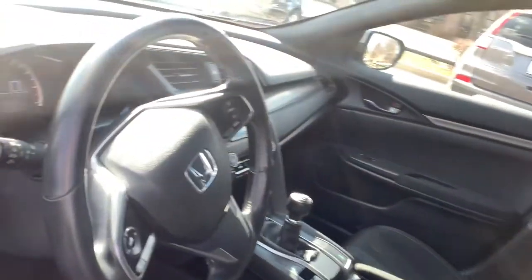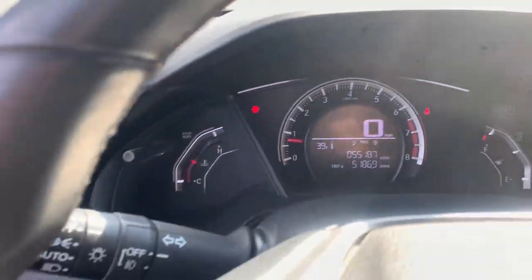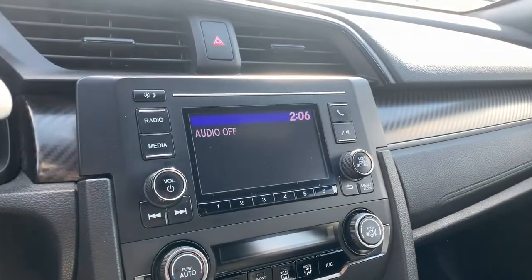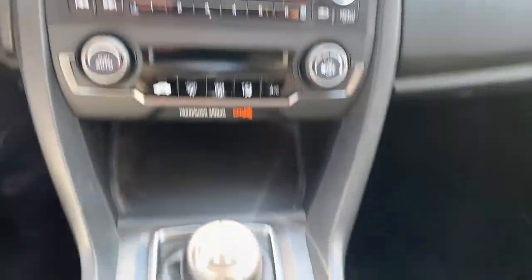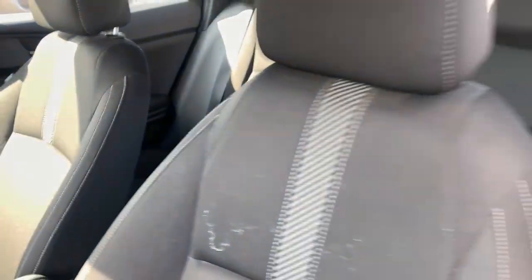These are just some of the great options this vehicle comes with: keyless entry, fog lamps, electronic stability control, steering wheel audio controls, trip computer, auxiliary audio input, power windows, bucket seats, four-wheel disc brakes, power steering.